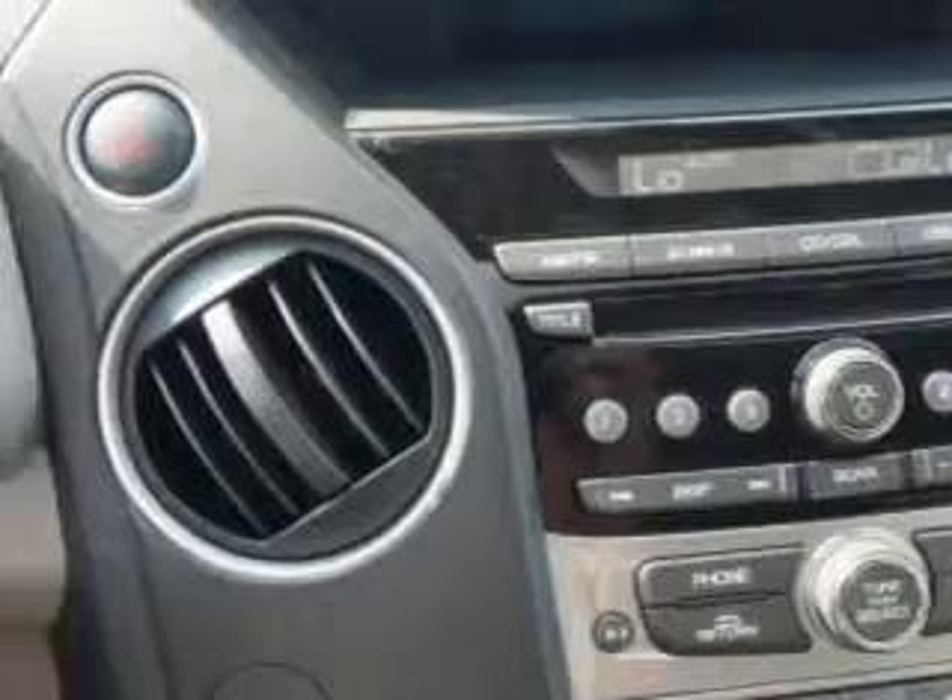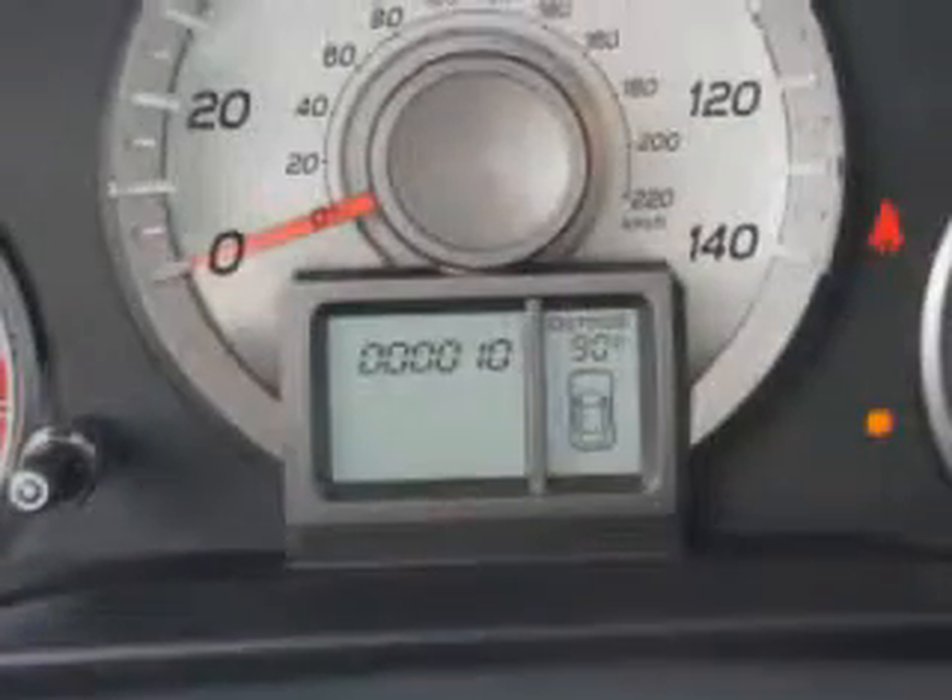Enjoy the drive, feel safe and have peace of mind in this 2015 Honda Pilot. See us at Van York Auto Mall today.